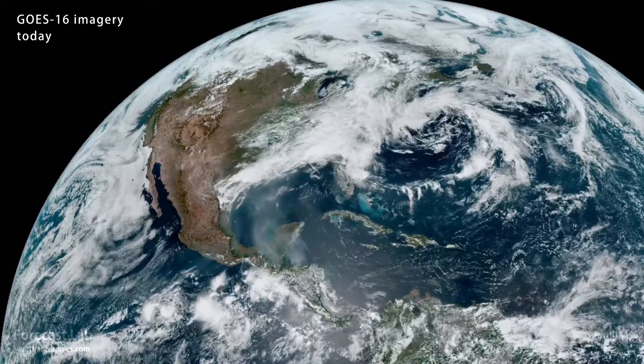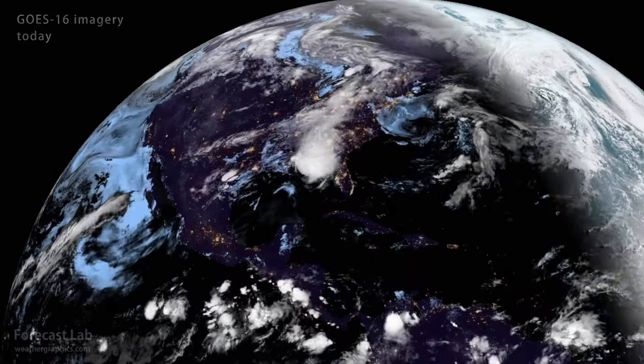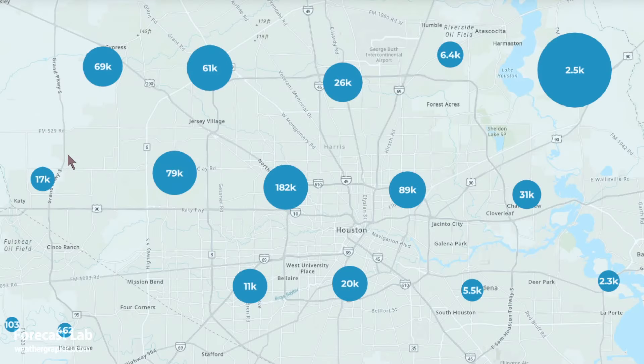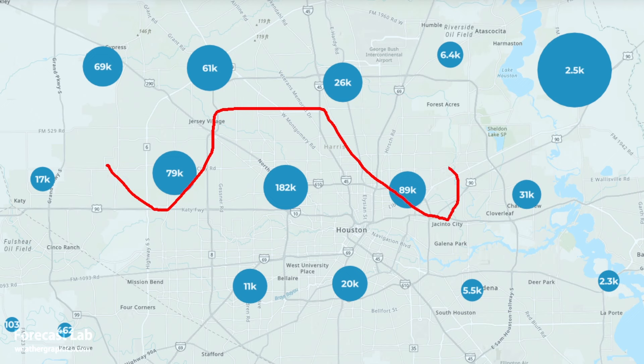Yesterday evening, a catastrophic storm moved through Houston, Texas. Here's a look at the outages in Houston this afternoon. Almost a quarter million people without power in northwest Houston. The outskirts, the northeast side, also pretty heavily hit.